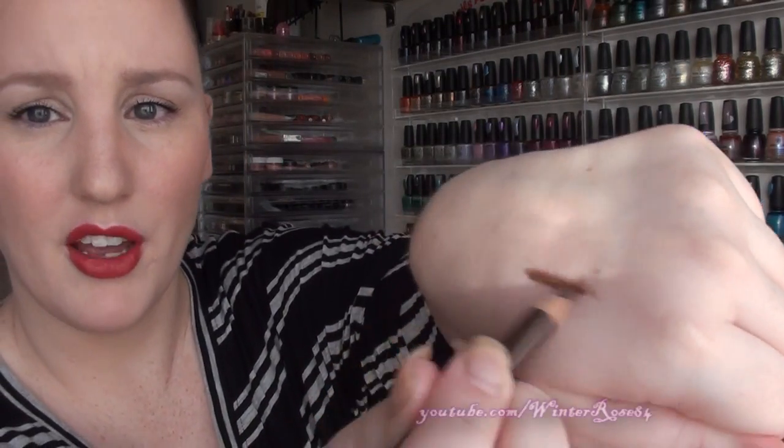The next thing I've been liking is an eyebrow pencil by the brand Savvy by DB, which is available in Priceline stores in Australia. It's their brown eyebrow pencil — just a medium brown tone. I recently rediscovered this in my collection and I've been using it quite regularly.